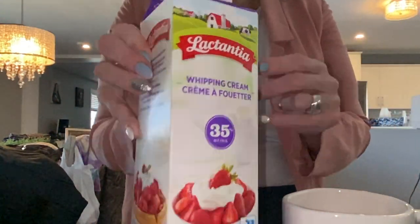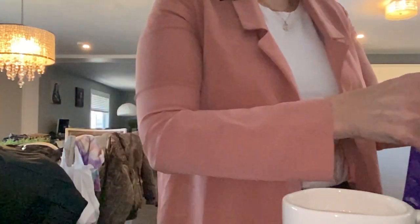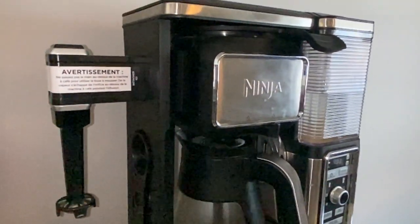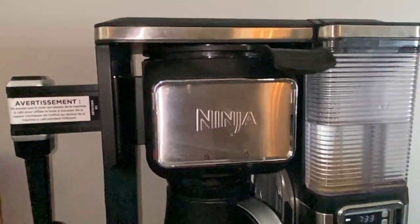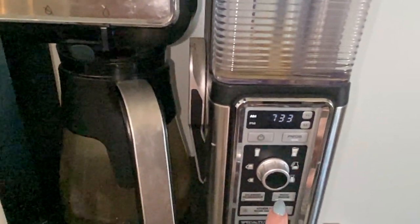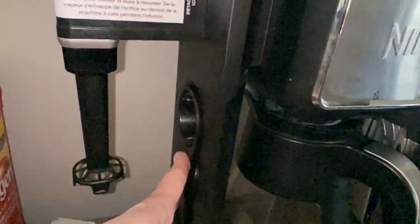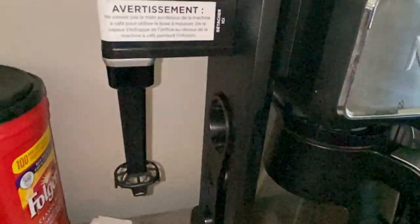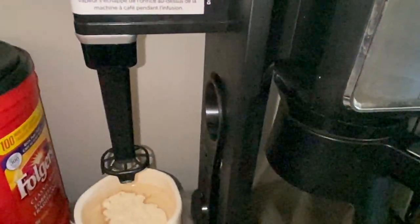Then of course I add heavy whipping cream — probably about two tablespoons. That is my collagen coffee. Then what I do is I usually mix it in my Ninja coffee maker. We absolutely love this coffee maker — it does a whole bunch of different things: iced coffee, specialty coffees, classic, rich, and it even has a dial so you can pick what size of coffee you want. What I love about it is it has this frother on the side, so I just put my coffee in and press the button at the top and I have some nice creamy coffee.